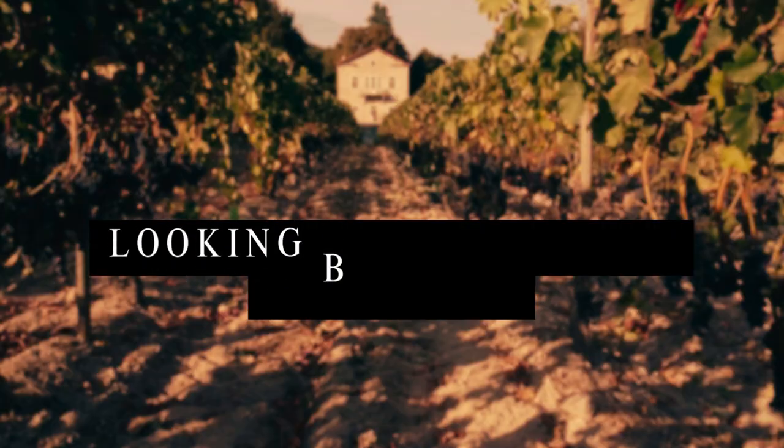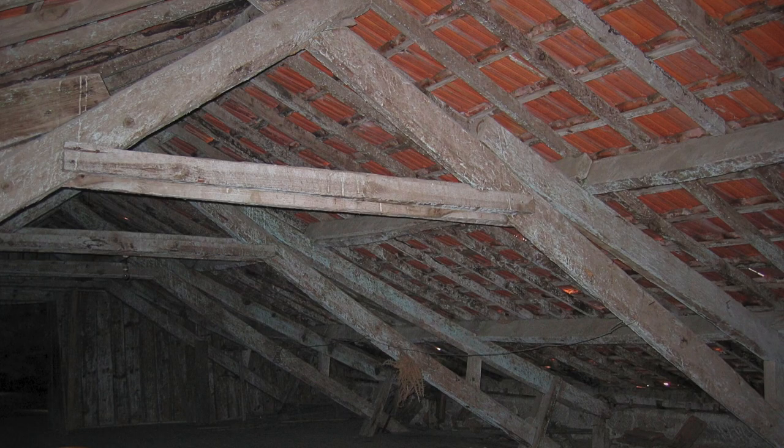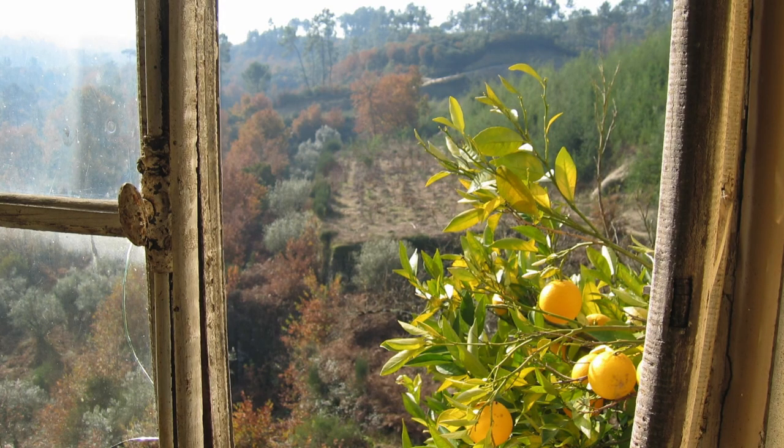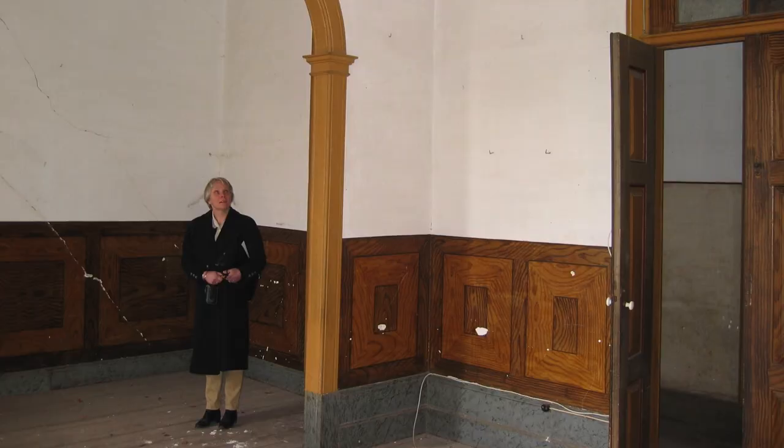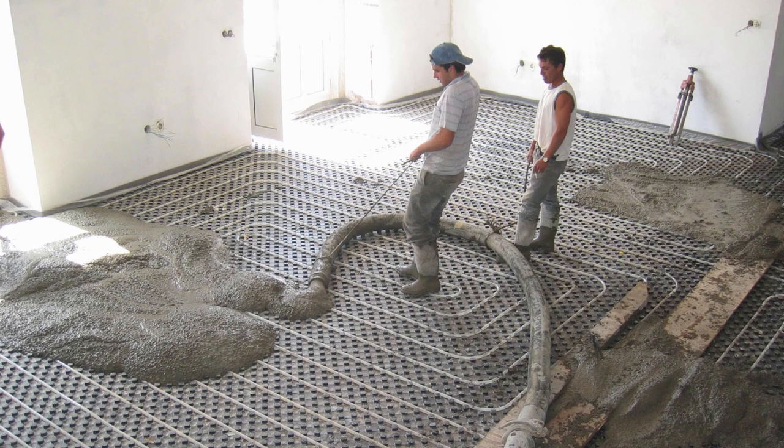And what sort of state was it in when you arrived? Not good. The roof was collapsing. There was no glass in any of the windows; most of the window frames had fallen out. No one had actually lived here since 1985. I had to rewire obviously — there was no sewage, there was no water. Big, big project. And we did it with a group of local Portuguese experts, great with stone, great with electrics and plumbing.